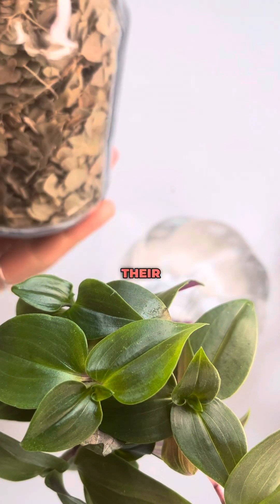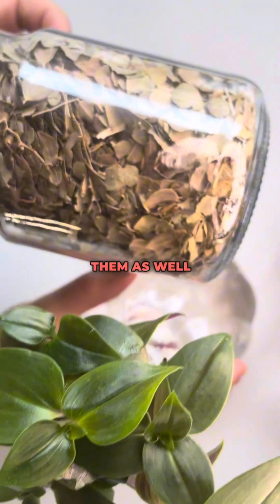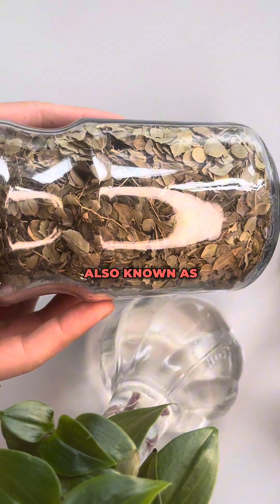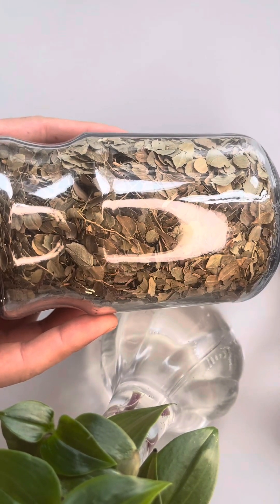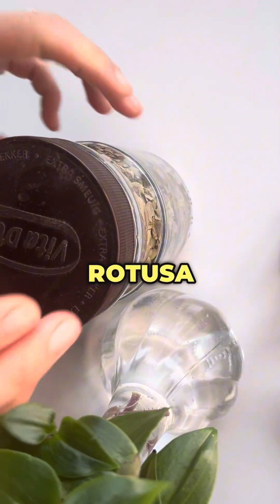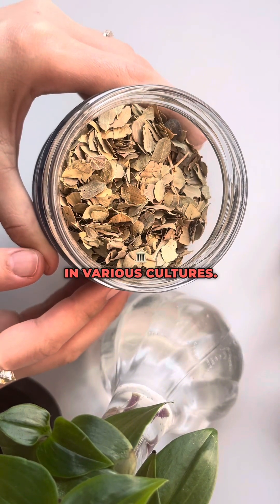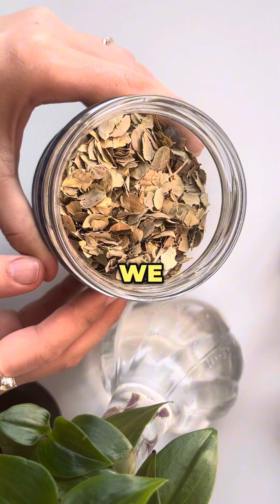Today we're talking about loat leaves, their benefits and why you should use them, as well as how to get started using them. Loat leaves are also known as Indian laurel fig leaves or ficus rotusa leaves. They often serve many health benefits and they've got traditional uses in various cultures. Here in the Middle East, for example, we use them to make tea.